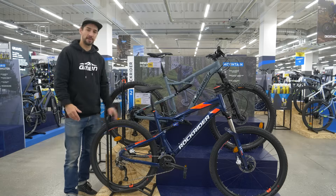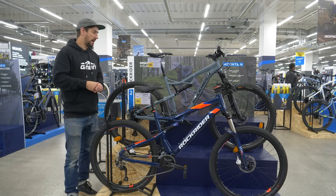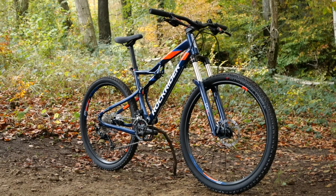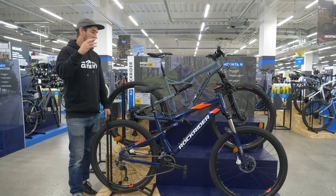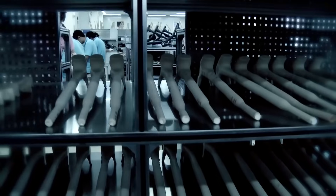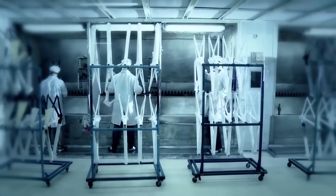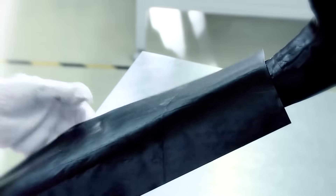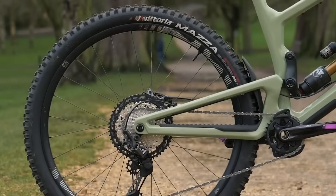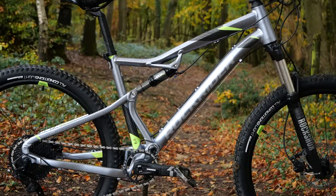The most common frame materials for mountain bikes are aluminium or carbon fibre. There are other options like steel and titanium, but they are quite rare. Entry-level to mid-level bikes are generally aluminium, whereas mid-level to high-level are carbon fibre. That's not to say there aren't high-level alloy bikes — some people love the durability of alloy frames even when spending big bucks. Carbon fibre is lighter and stiffer than aluminium, but more expensive to manufacture. Note that not all materials, whether aluminium or carbon, are created equally. Aluminium can also be more easily repaired and recycled at the end of its life.